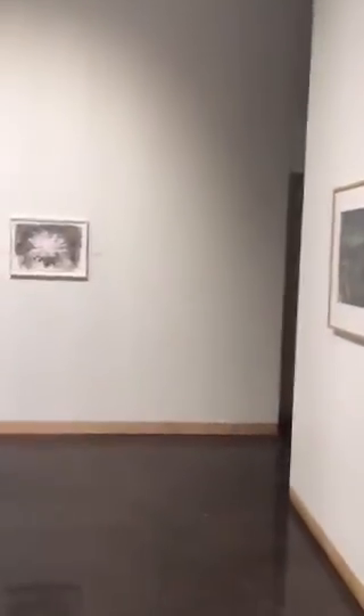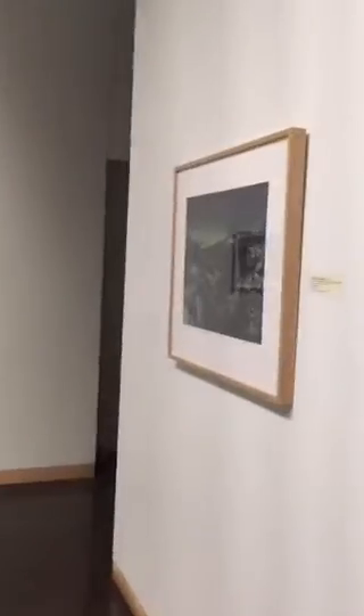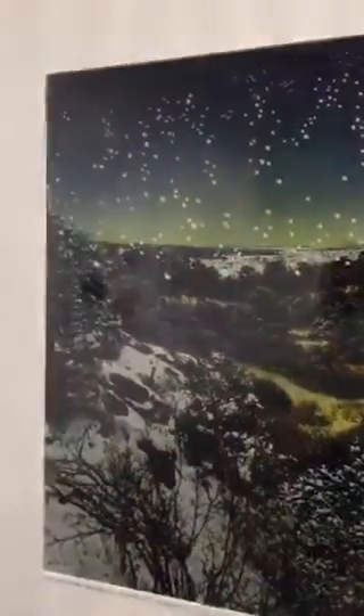There were actual real consequences. These next pieces are also Patrick Nagatani — just kind of crazy, beautiful contaminated landscapes.